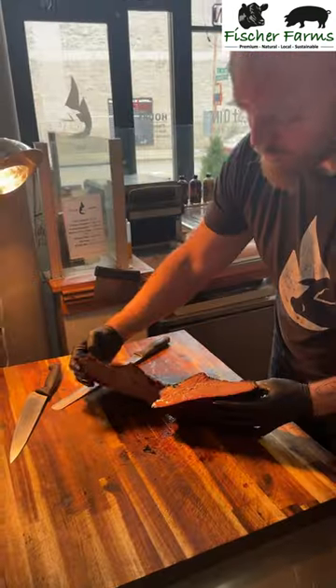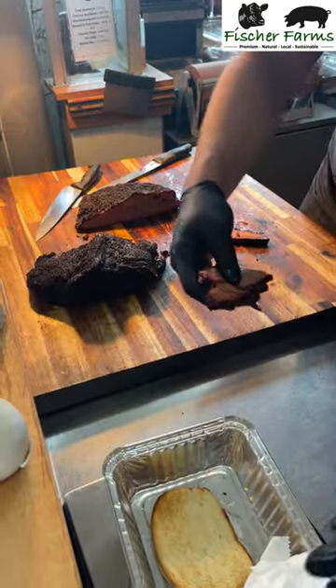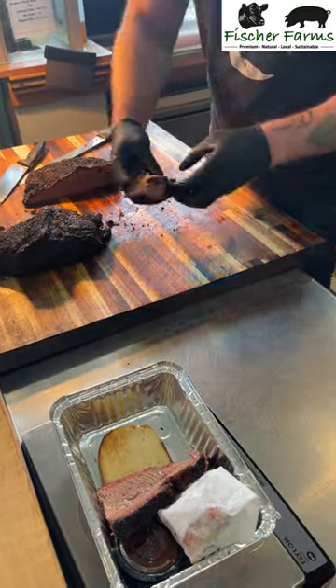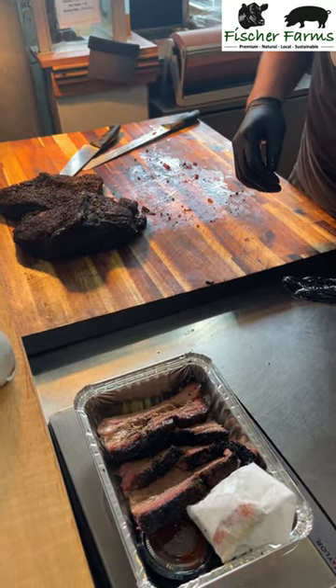You guys can see how beautiful that looks. We've got the juice coming down, the pull there — that's a perfect brisket. Each plate comes with barbecue sauce, always on the side, pickles and onions. And that is a brisket plate brought to us by Fisher Farms and Just Cuehn.